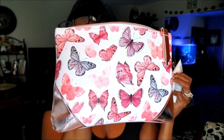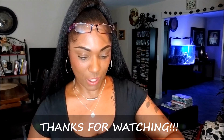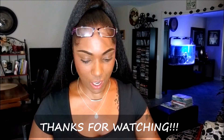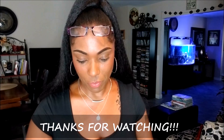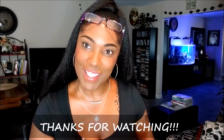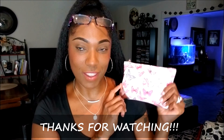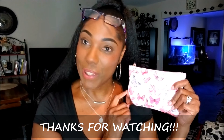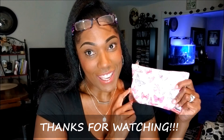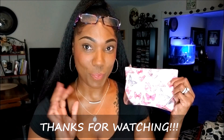I'm really really happy because I have a tendency to not be happy with Ipsy, but this bag is all right — it's not too bad. That's it, you guys — everything that was in my Ipsy bag for this month. Thank you so much for watching. Please comment, hit like, and subscribe if you're not already subscribed, and I will see you on my next video. Toodles!